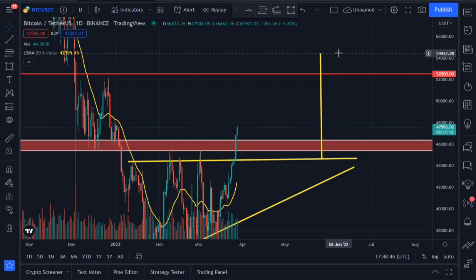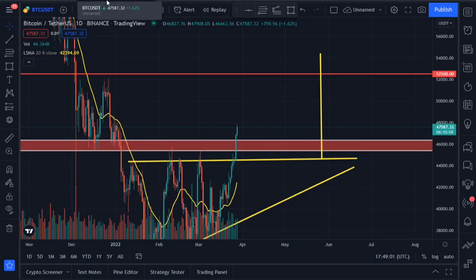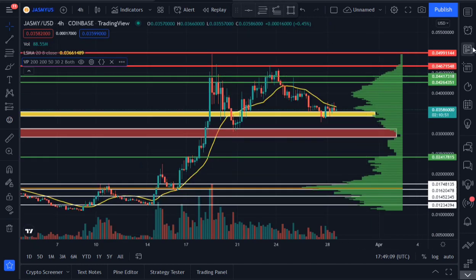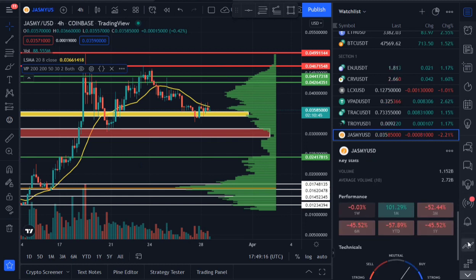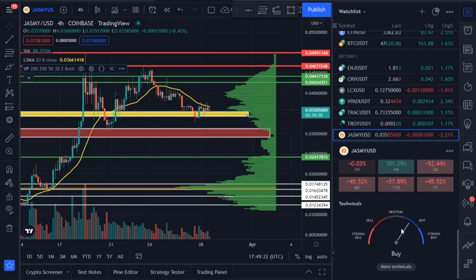Looking at Jasmine right now, you'll notice Jasmine is trading below the XLMA, which is not something we should panic about because Bitcoin is looking bullish on both the daily and weekly time frames. We have nothing to worry about. Looking at the sentimental analysis for Jasmine, it's showing buy — there's a lot of buying activity going on. Jasmine is still good to go.